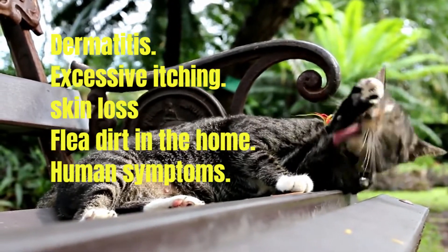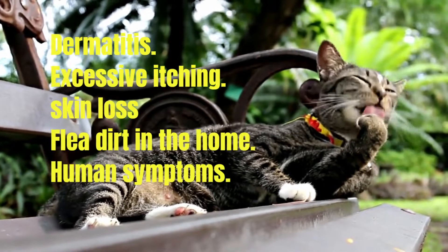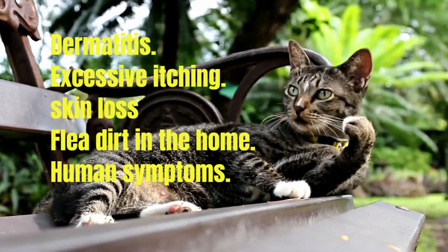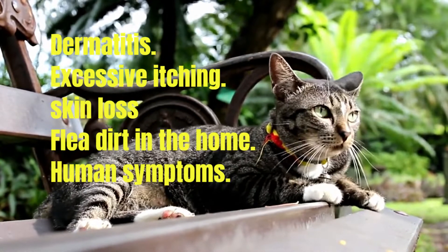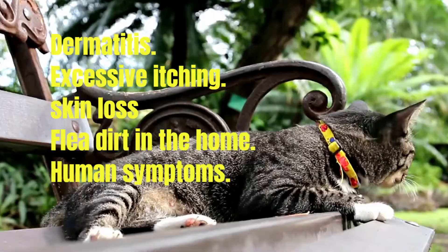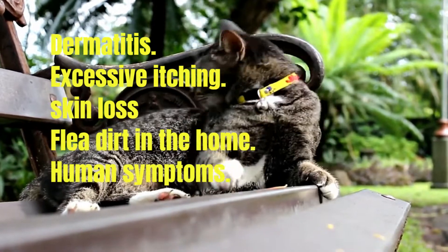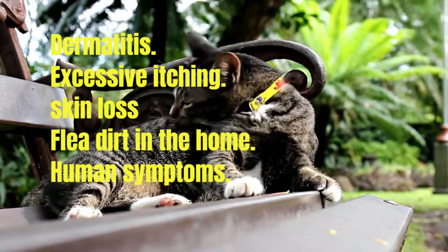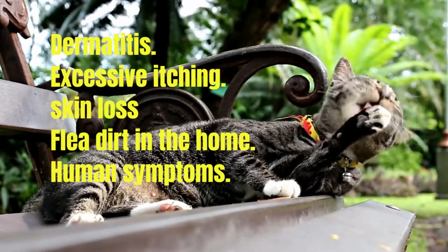Human symptoms: you too can experience flea symptoms. Small red bumps, especially on the legs and feet, as well as itching, can be signs of flea bites. Once the fleas are gone, these symptoms usually go away quickly. But if you notice flea symptoms on your own body, it's a good idea to have your cat inspected, as flea infestations can spread quickly.